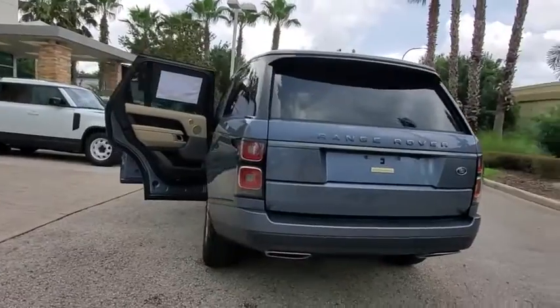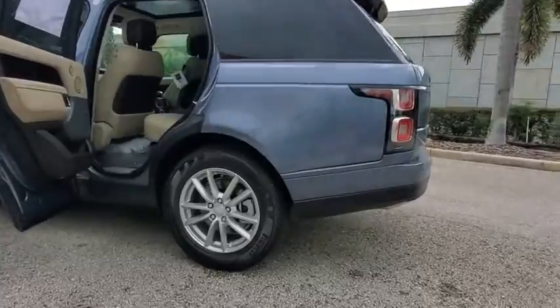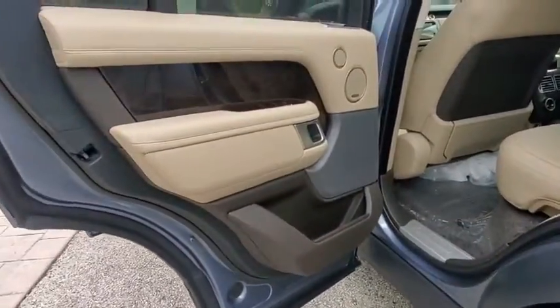Lane departure warning, leather-wrapped steering wheel, Bluetooth, adjustable steering wheel, power steering, four-wheel disc brakes, cruise control, aluminum wheels, and auto-dimming rear view mirror.